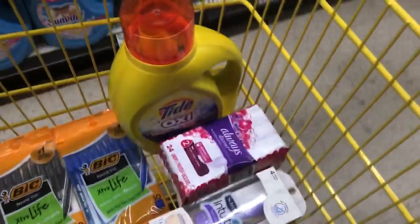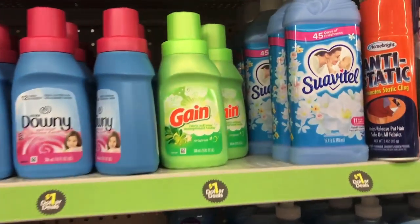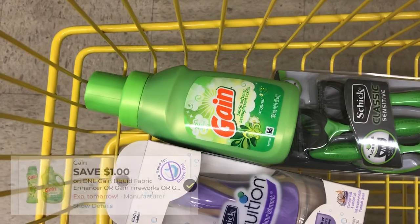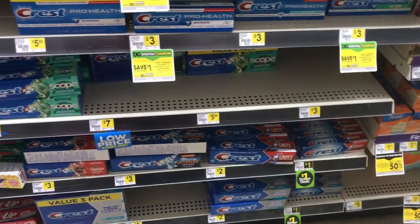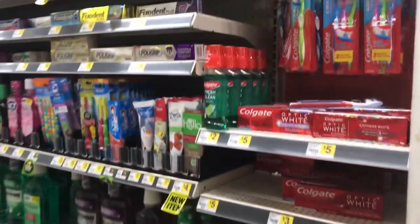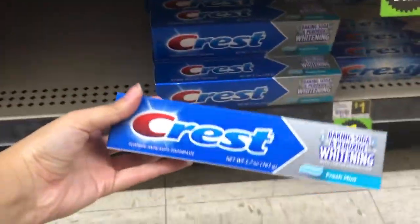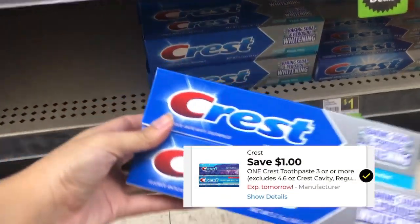Next I want one of these Gain fabric softeners — they're in the dollar aisle at a dollar, and I have a dollar off digital that'll make it completely free, just as a filler item. I'm also picking up some Crest toothpaste. I haven't been able to find those Listerine Ready Tabs anywhere in my store, so I'll grab one of these Crest toothpastes instead. These are priced at two dollars with a dollar off digital, making them just a dollar. I'll get one for each transaction.